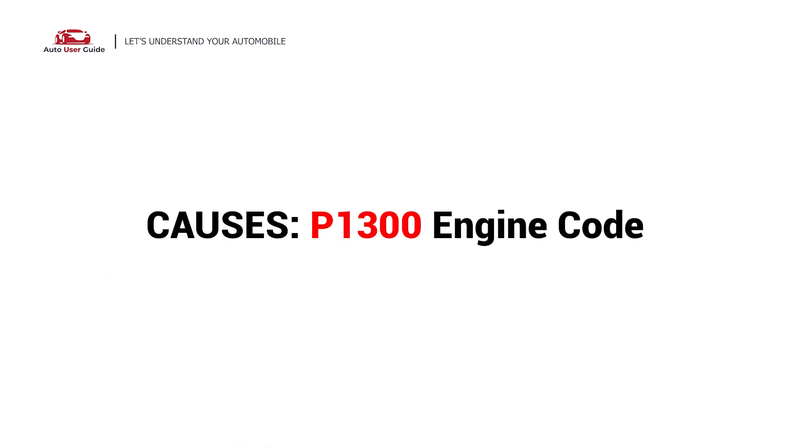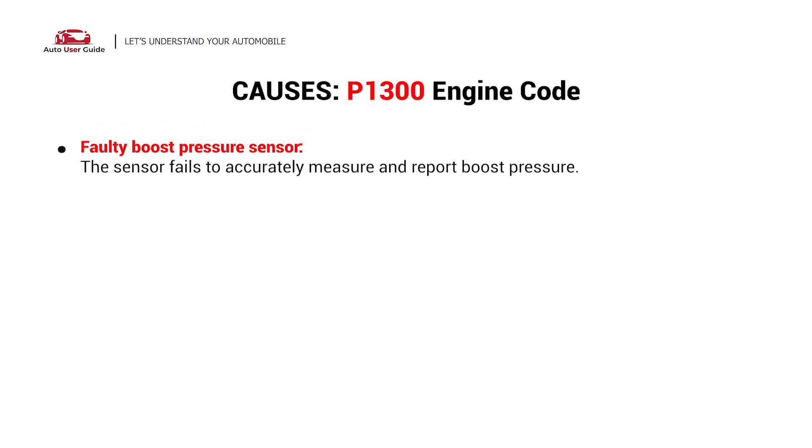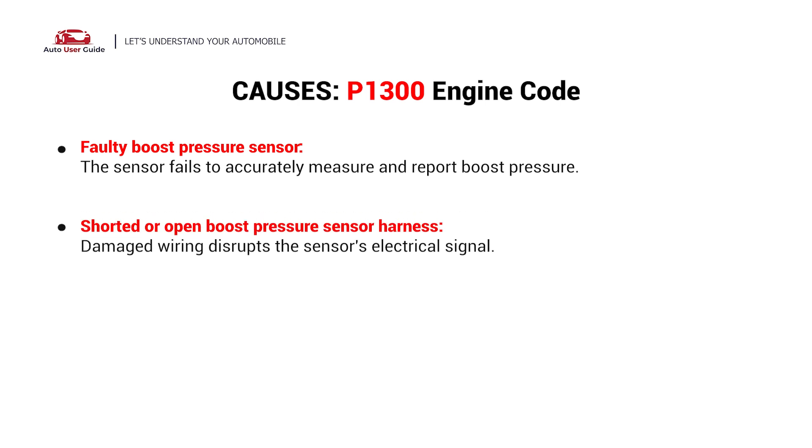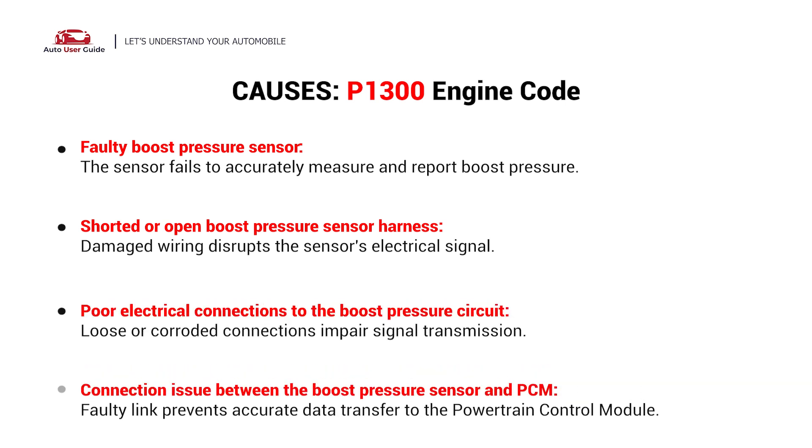What causes this? Here are the most common culprits. This error could be caused by a faulty Boost Pressure Sensor, a shorted or open Boost Pressure Sensor harness, poor electrical connections to the Boost Pressure Circuit, or a connection issue between the Boost Pressure Sensor and PCM.